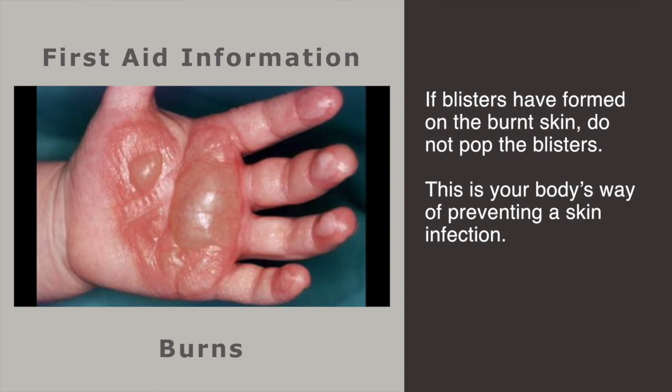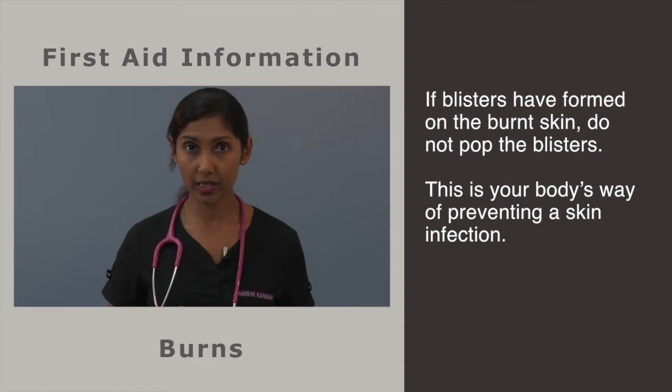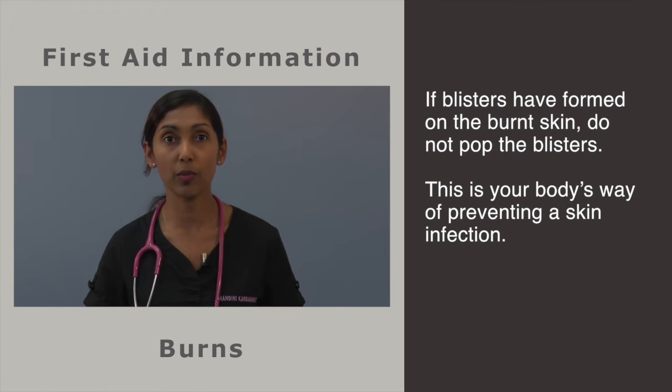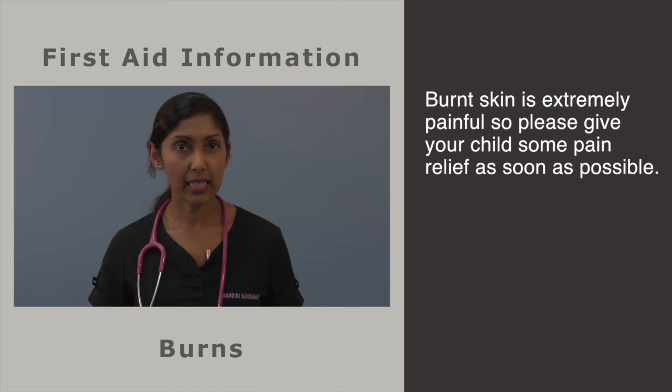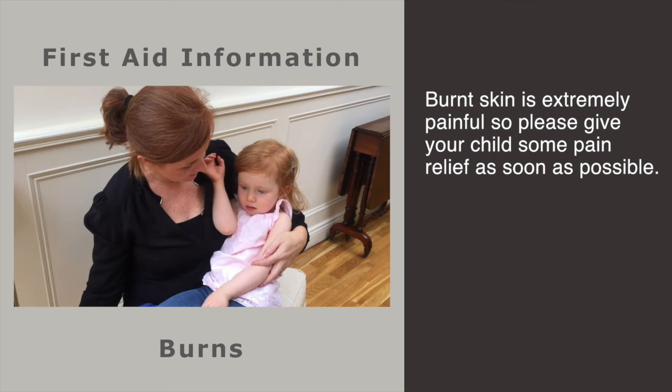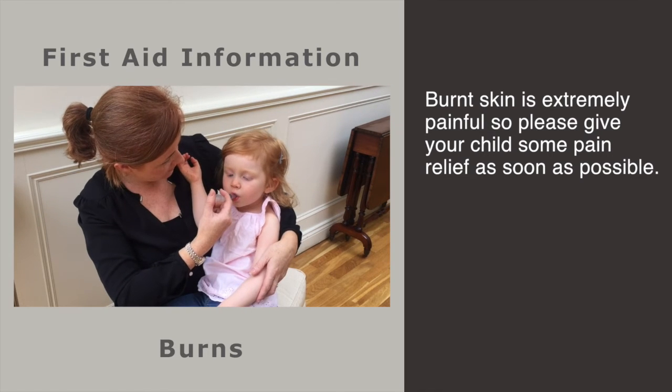Skin that has been burnt will often form blisters. If this occurs, do not pop the blisters at home, as this is your body's way of preventing a skin infection. Remember, burnt skin is extremely painful, so please give your child some pain relief as soon after the burn as possible.